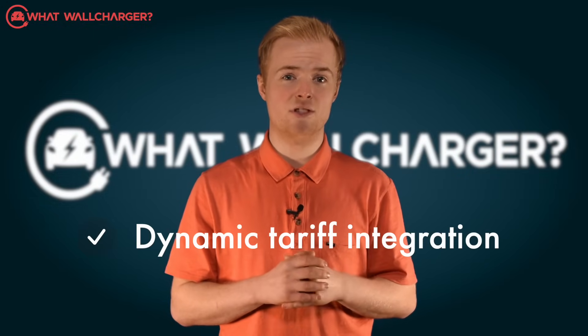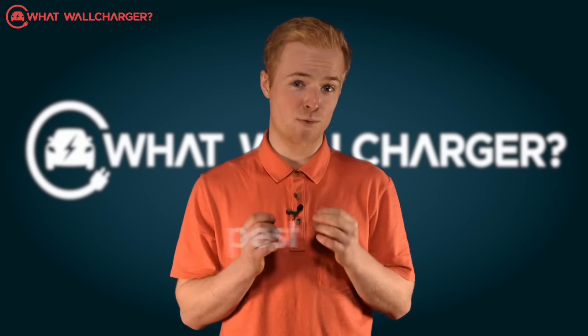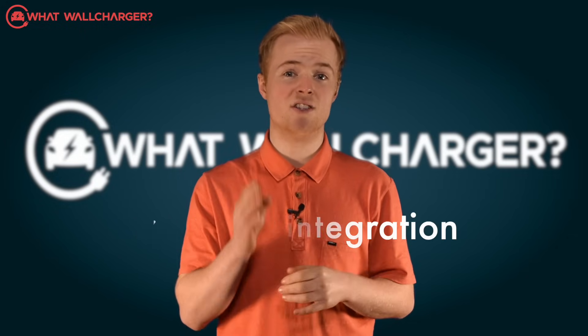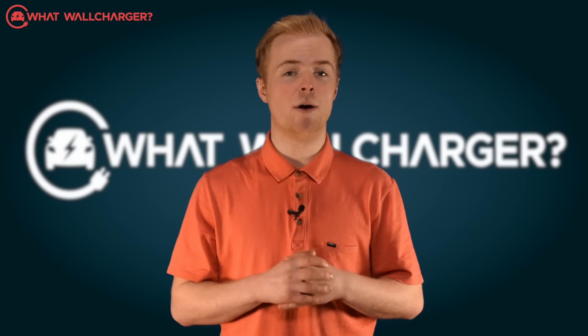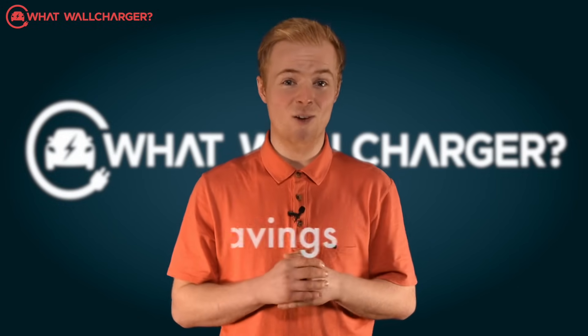There's dynamic tariff integration in the form of EcoPilot, which enables you to get electricity at the cheapest possible rates. The Nexblue Edge also features solar integration via its solar surplus function, where you can draw on the power generated by your solar panels. So not only is the unit affordable, you'll make savings in the long run.